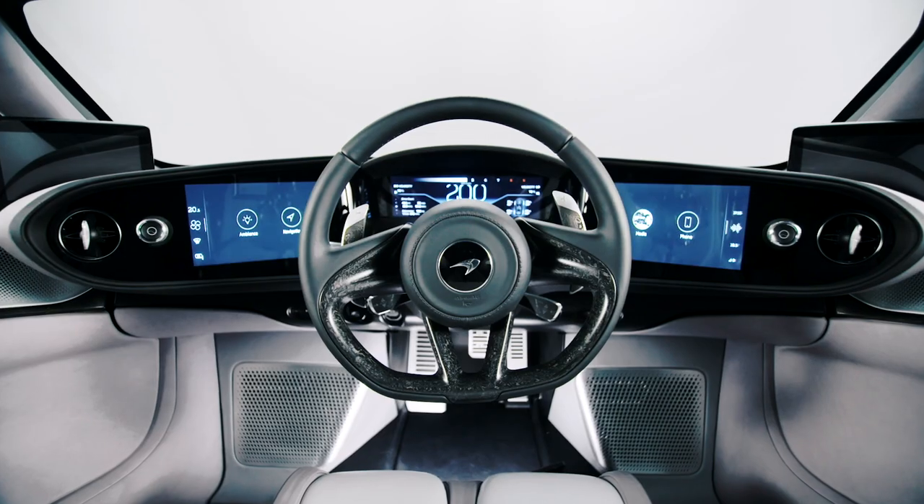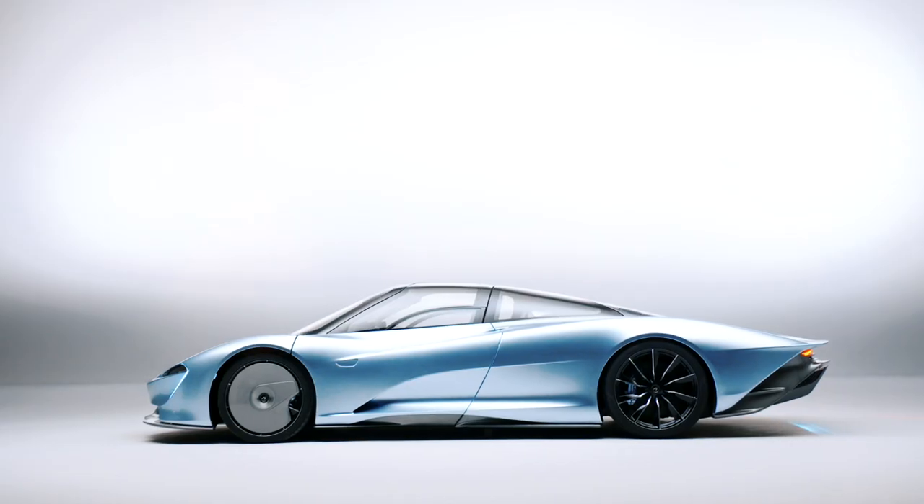We were able to increase leg room, hip room, and shoulder room, and all of those things ultimately contribute to this great driving experience of the Speedtail.